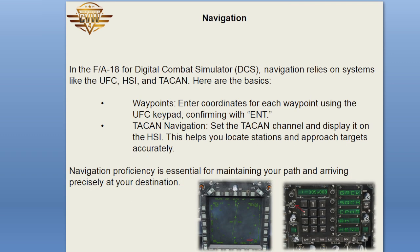Navigation: in the F-18 for Digital Combat Simulator, navigation relies on systems like the UFC, HSI, and TACAN. Here are the basics. Waypoints: enter coordinates for each waypoint using the UFC keypad, confirming with ENT. TACAN navigation: set the TACAN channel and display it on the HSI — this helps you locate stations and approach targets accurately. Navigation proficiency is essential for maintaining your path and arriving precisely at your destination.